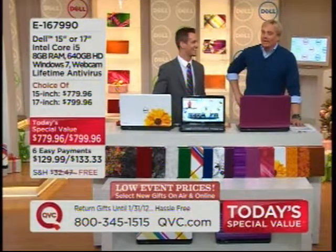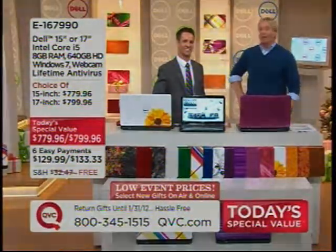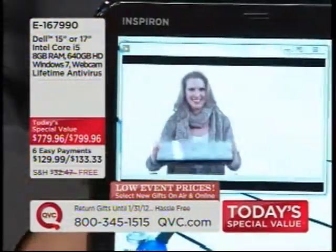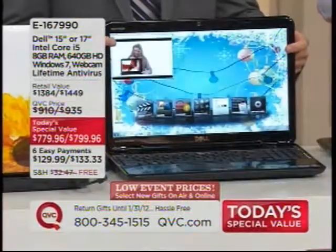One thing we do better than anybody else is listen to our viewers — right now, live. This is the most powerful computer we have ever offered on QVC. It comes with the Intel i5 processor. What does that mean? You can multitask, you can play streaming video.